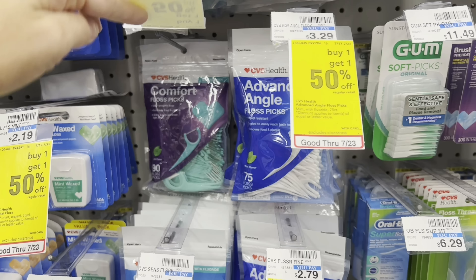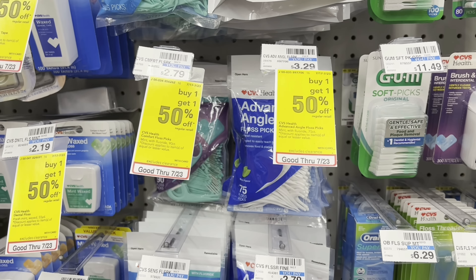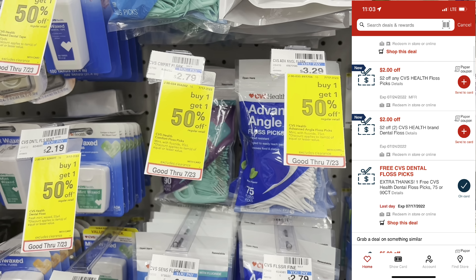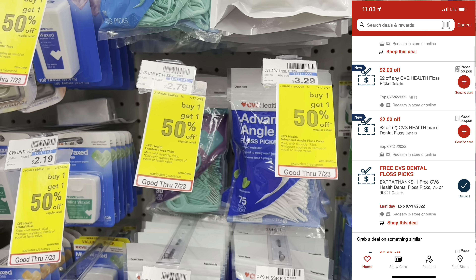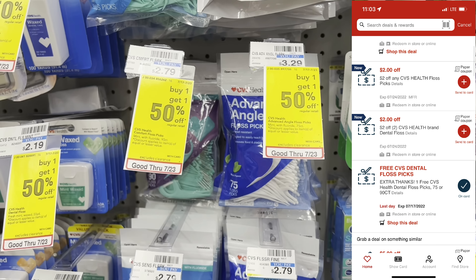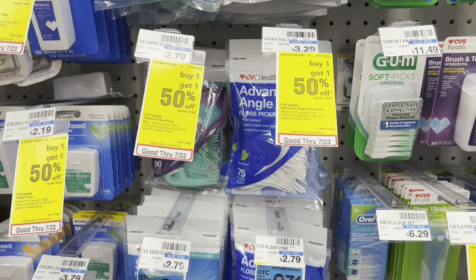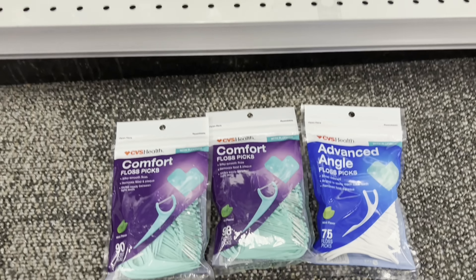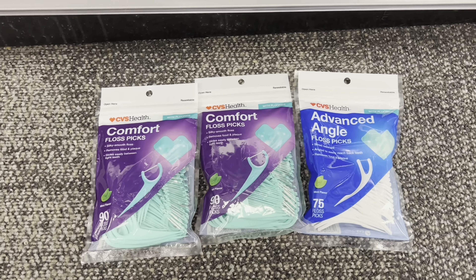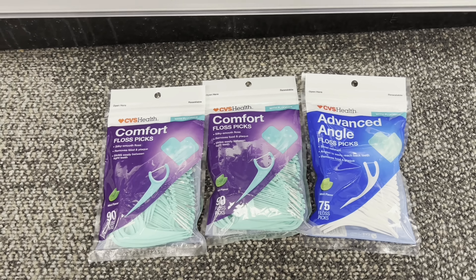You can grab one of these Comfort Floss Picks and clip the free coupon from yesterday — if you did, it makes it completely free. I have two other CRTs that work, so I'm going to grab one of these and two of these. They're buy one, get one half off. After the free coupon and both CRTs come off, my final cost should be about $0.68 for all three packs.